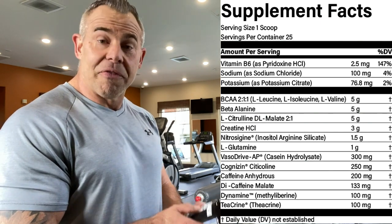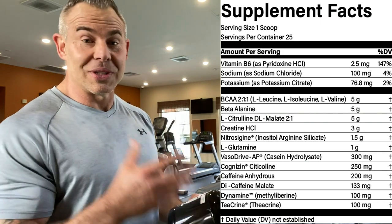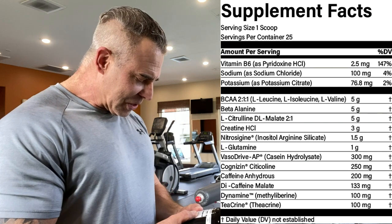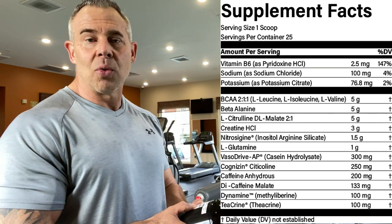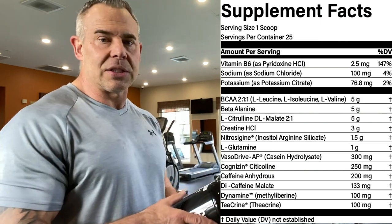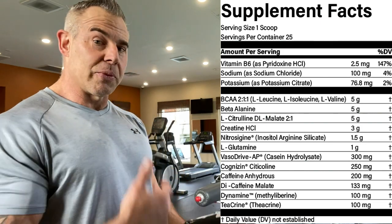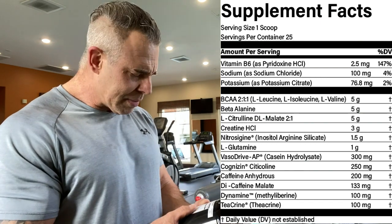Then we have beta-alanine at five grams — that's for more reps, more sets, and that's a big dose that's going to give you the tingles. Then we have L-citrulline malate at a 2:1 ratio at five grams. This is for pumps and endurance all in one. The L-citrulline portion is about 3.5 grams for pumps, and the rest is malic acid which helps with endurance, power output, and energy coupled with other ingredients.